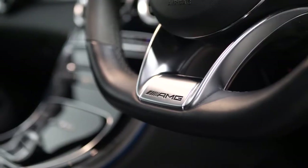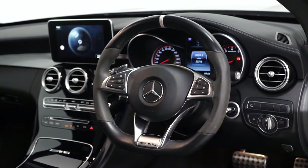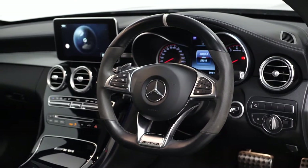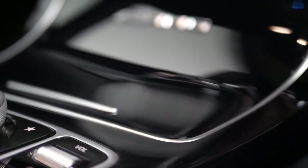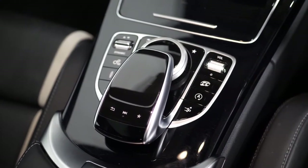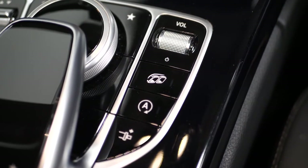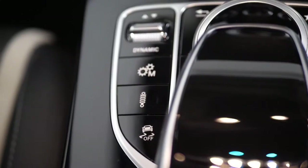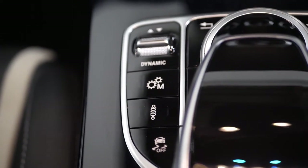A couple of the other main inclusions to note throughout the interior include your AMG performance steering wheel with the Dinamica microfibre grab handles and the 12 o'clock stripe, the cruise control function accessible from the left hand side of the steering wheel, the piano black interior trims running throughout the centre console surrounding your infotainment turnstile with the AMG performance exhaust button on the right hand side as a standard feature on the C63S.